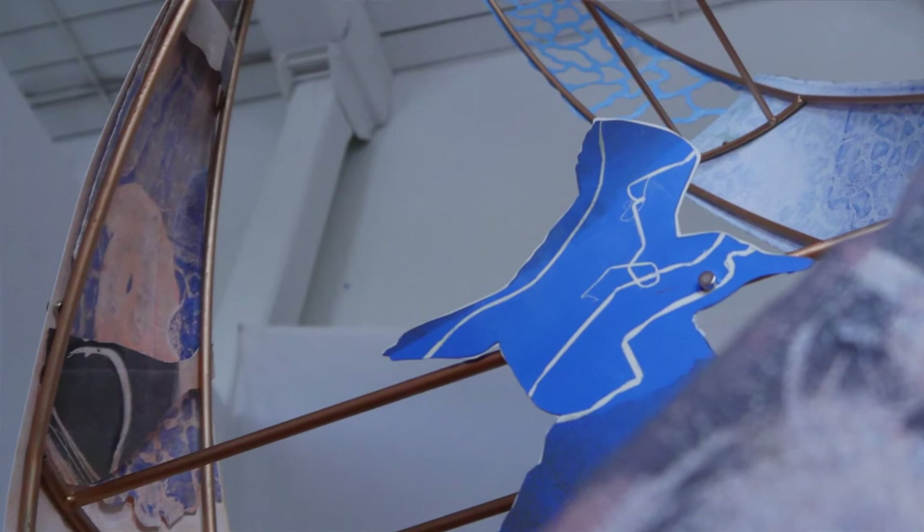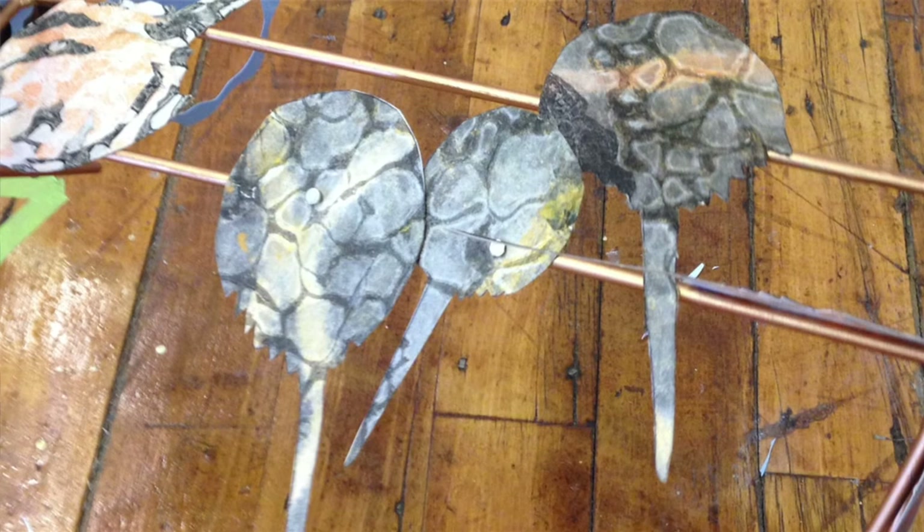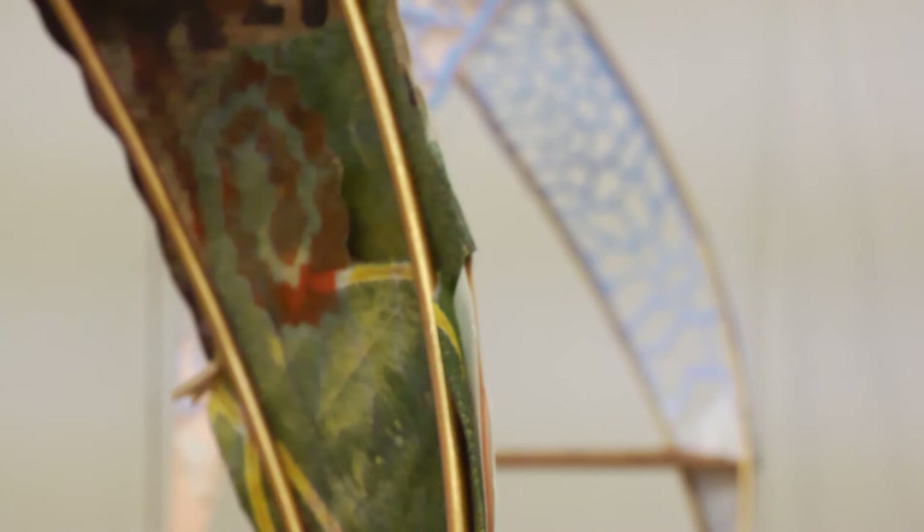The words of Rachel Carson: 'All the life of the planet is interrelated; each species has its own ties to others, and all are related to the earth.' For me, it's the poetry of that saying that I wanted to put into the piece — the beauty of the natural world — and it's those things working together, the movement and the turning, that hopefully will suggest to people the interconnectedness of all beings.